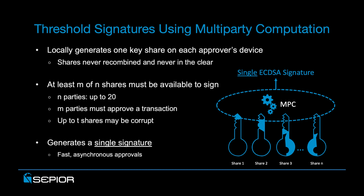Effective implementations of threshold signatures are fast on the order of milliseconds, and asynchronous approvals means that transactions can be approved without requiring all the parties to be online concurrently for every transaction.